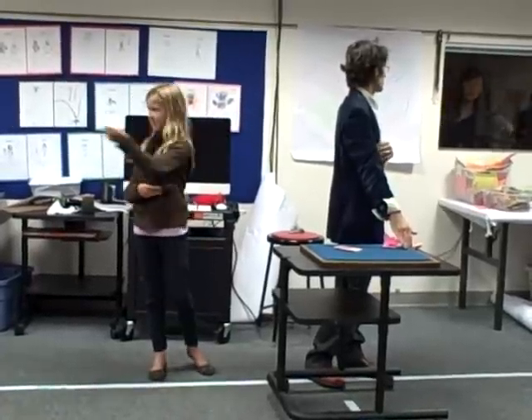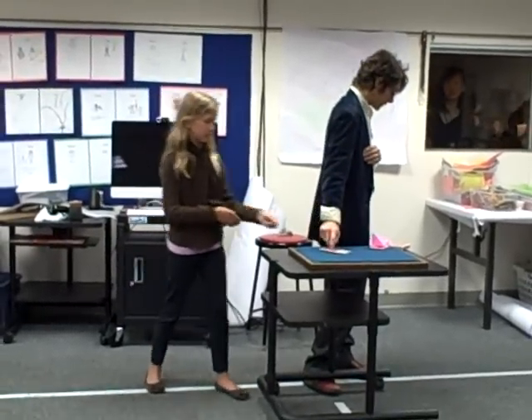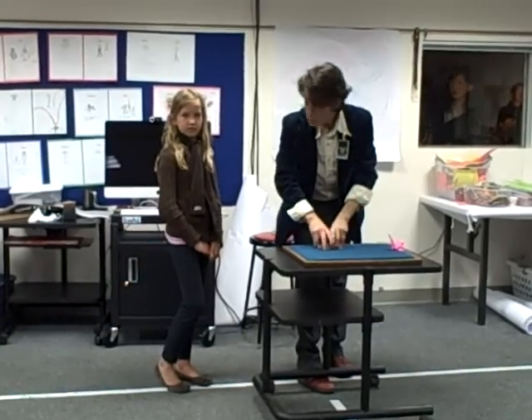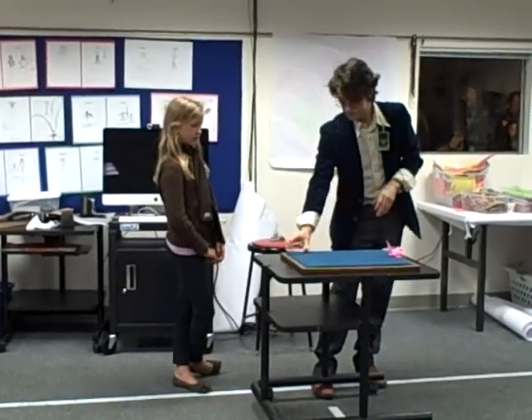Everybody get the card? Don't call it out loud — remember it. Put it back right there. Perfect. I'm going to put it back in the deck and shuffle these up. And now, the oo-ah bird — not me, not even you — the oo-ah bird is going to find it.